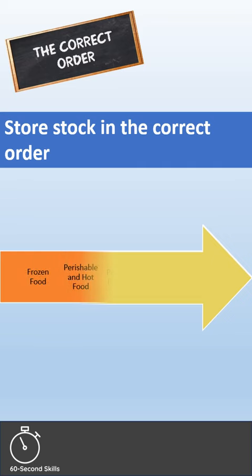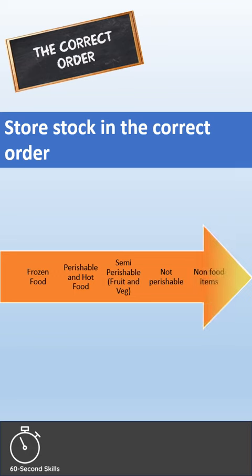Next the semi-perishable foods, then the non-perishable foods should be stored, and finally the non-food items, such as paper goods or cleaning chemicals.